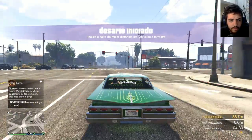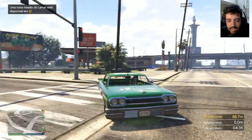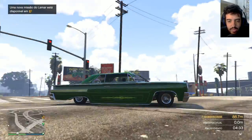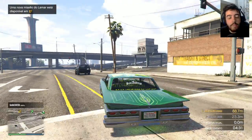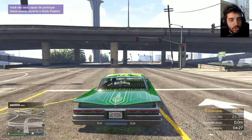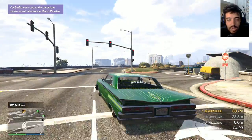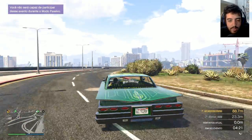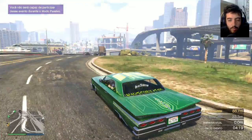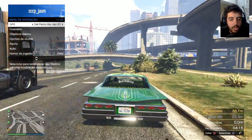Realize o salto de maior distância em um veículo terrestre. Então a gente tem mais uma missão do Lamar pra fazer. E agora eu tenho o meu carrinho aí, estilão. Um tributo ao CJ, que é como eu quis apelidar — um tributo à Groove Street. Já que a DLC é toda sobre isso. Agora temos aí o nosso carrinho. Infelizmente, ele não pula. Mas tá da hora pra caralho.